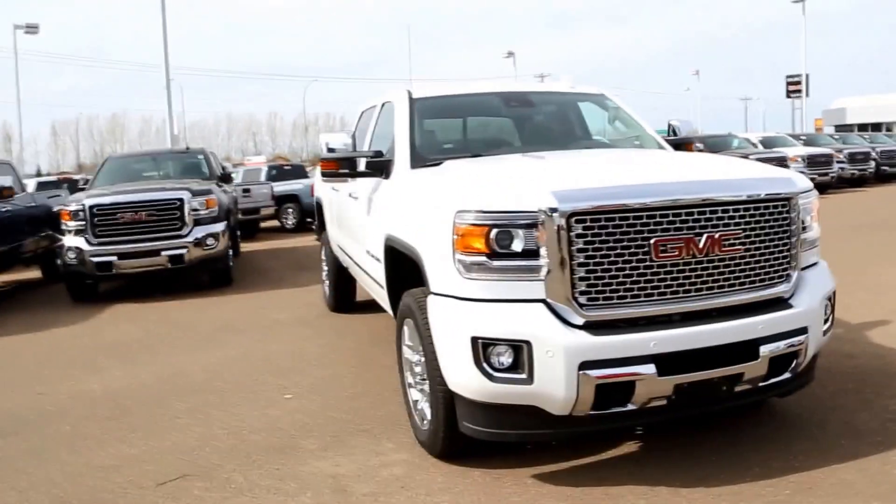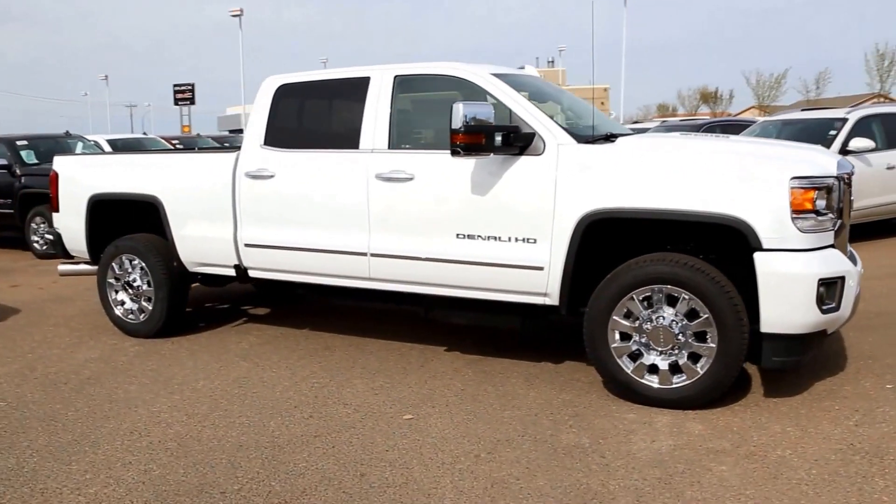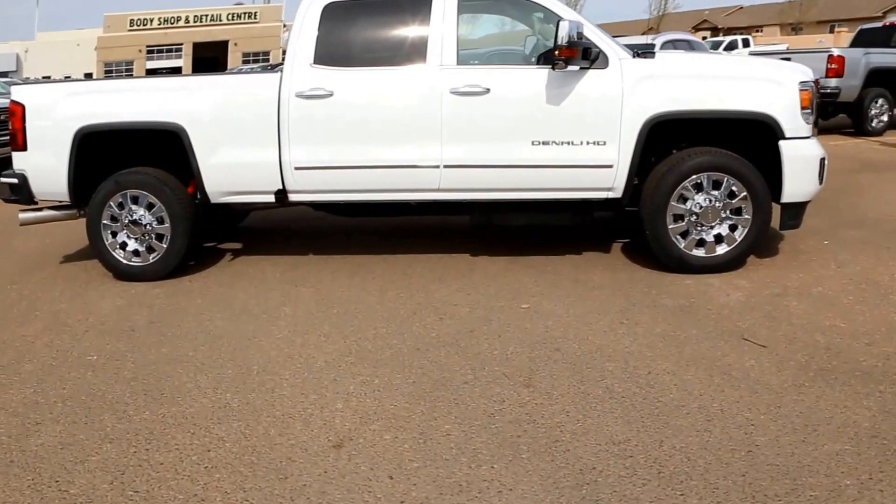This is a 2016 GMC Sierra 2500 HD Denali, available here at Davis GMC Buick in Medicine Hat. Come on out and take a look or take it for a ride.